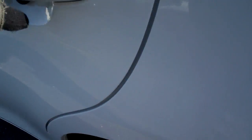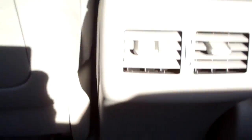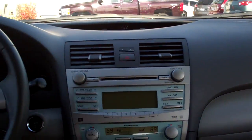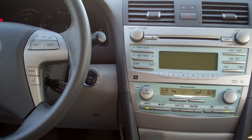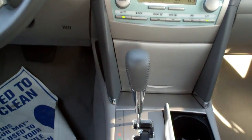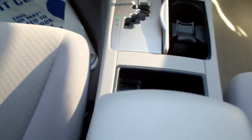Let's hop inside here. Nice gray cloth interior. Vents back here for your heat and air. Power windows and door locks for the passenger. Nice sleek dash line. AM, FM, CD, satellite radio. Dual climate control, automatic shift. Cup holders right there. Power outlet and more storage.